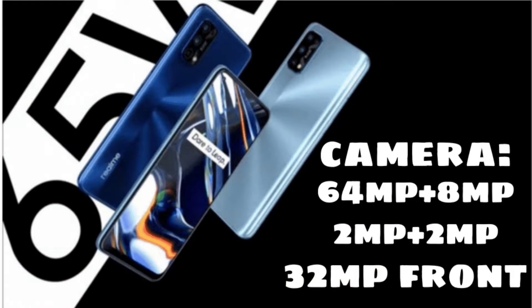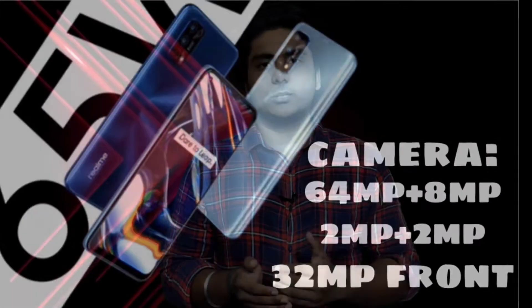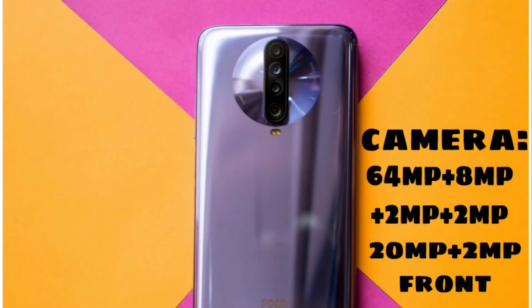Next, camera. The Realme 7 Pro has a 64MP primary camera, 8MP secondary ultra wide lens, 2MP macro lens, and 2MP depth sensor, with a 32MP front camera. The POCO X2 has a 20MP plus 2MP front camera setup.